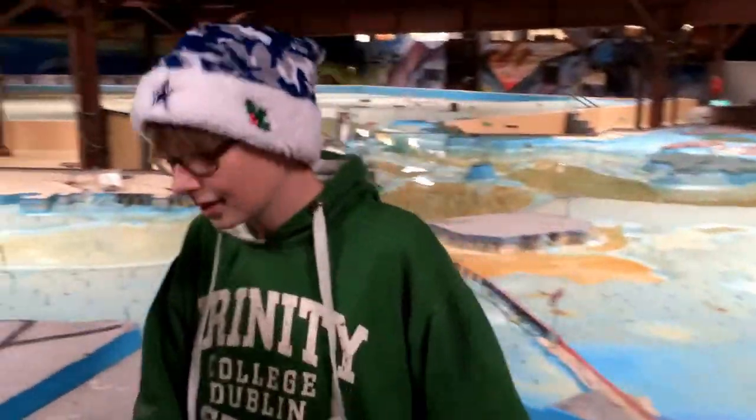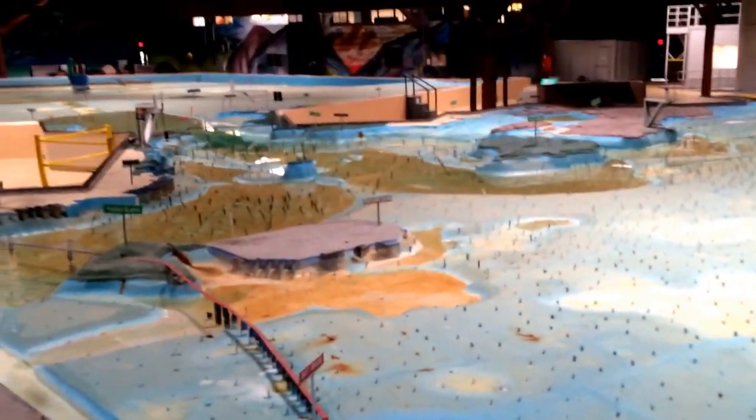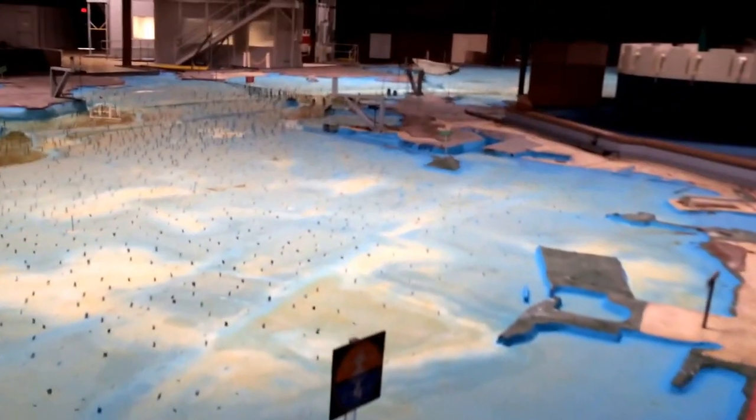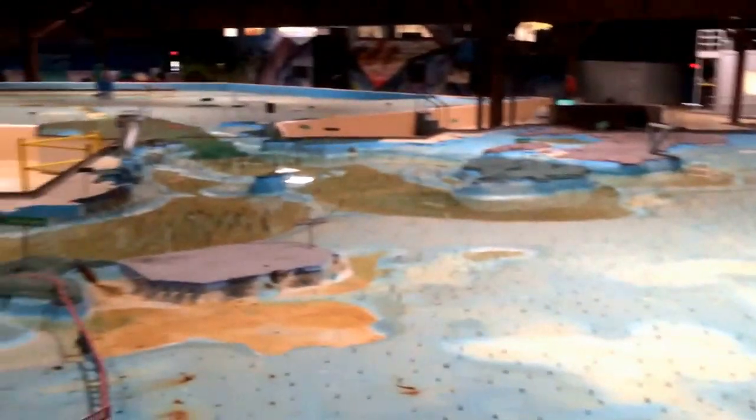What do you think about this bay model, Gabriel? It's very interesting. It's a really cool education facility — really neat stuff going on here at the San Francisco Bay Model, a really valuable education tool.